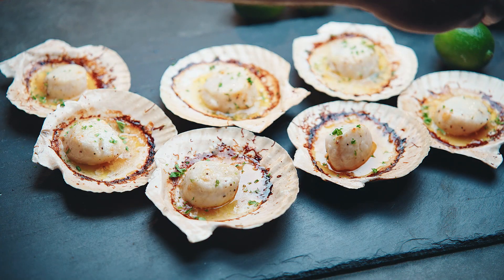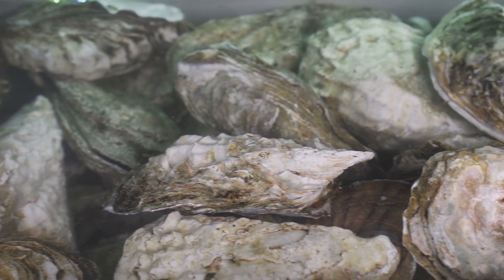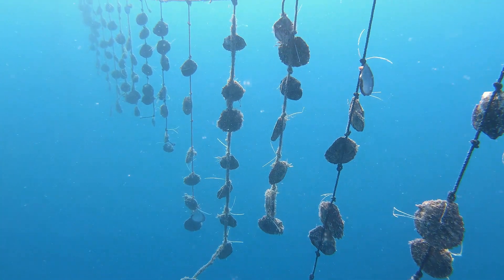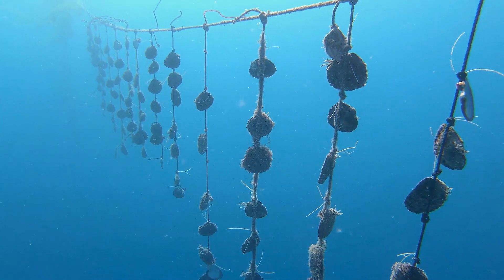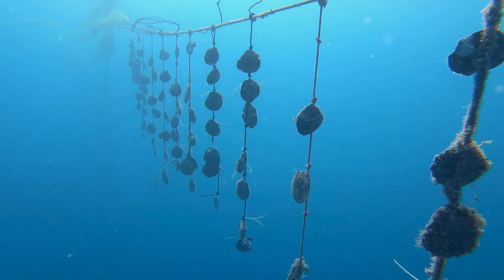Scallops are also an important bivalve because they are the most popular Japanese seafood in the world. These delicious bivalves are filter feeders, meaning they are similar to small pumps that take in water from one side and out the other. As the water passes through, they absorb oxygen, capture food like plankton and algae, and extract nutrients from the ocean.